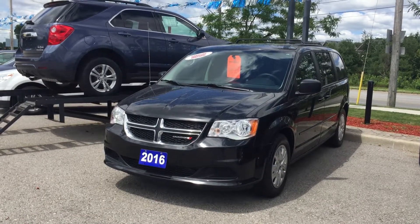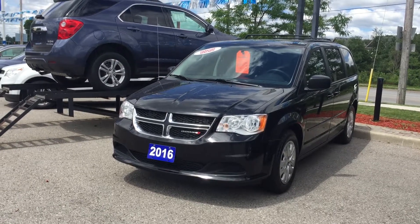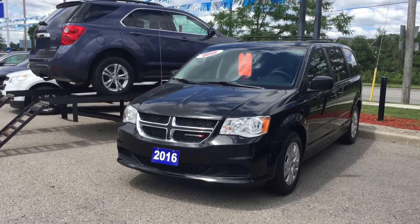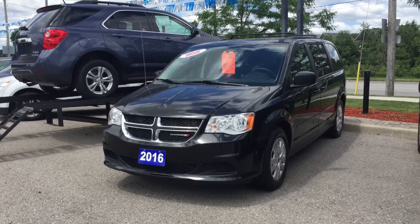Welcome to Roy Nichols Motors, located at 2728 Curtis Road in Curtis, Ontario. This is a 2016 Dodge Grand Caravan SXT Flex Fuel shown in brilliant black crystal pearl. Under the hood, the 3.6-liter six-cylinder engine with six-speed automatic transmission.